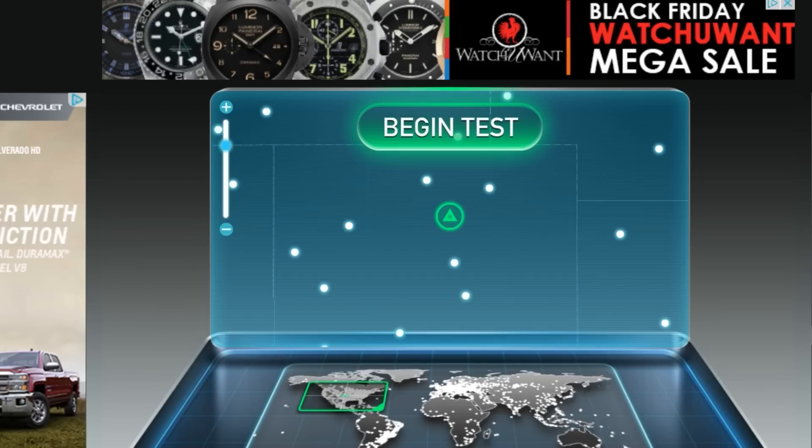Hello and welcome to the Internet Speed Connection Test in Colorado. This is iPlay4K and today we'll be witnessing how fast the internet speed connection in Colorado in 2015 is. This is the fastest consumer internet connection, provided by Comcast. Let's see how fast it is.